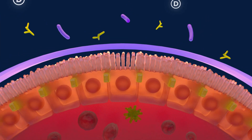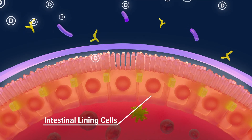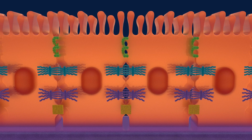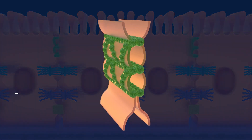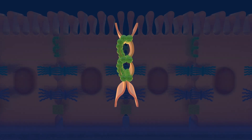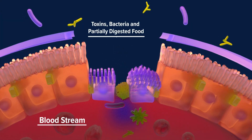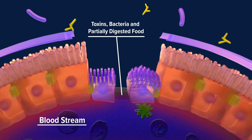In your gut, vitamin D strengthens the intestinal barrier, helping it act like a brick wall that blocks harmful substances while absorbing nutrients. When vitamin D is too low, those bricks — which are intestinal cells held together by proteins called tight junctions — can weaken. That can lead to a leaky gut and trigger inflammation. This breakdown has been linked to serious conditions such as liver disease, type 1 diabetes, obesity, and even colon cancer.